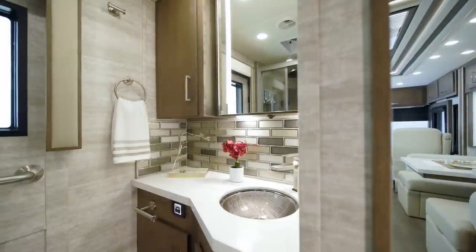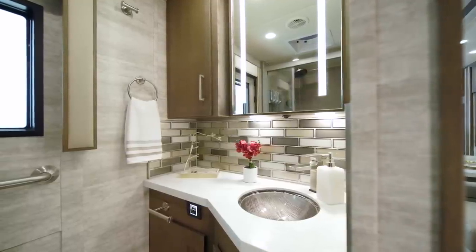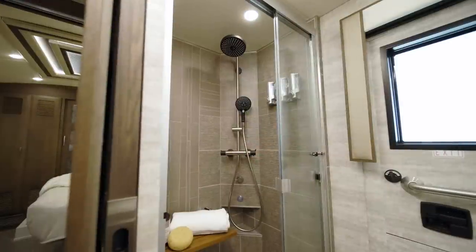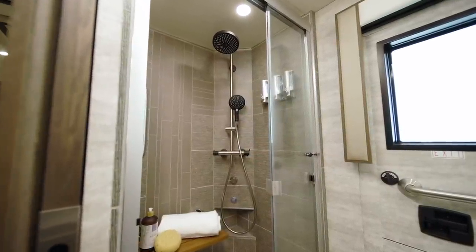The midship master bathroom in floor plan 3543 grants you a spa-like experience every day. The enclosed shower has stunning tile walls, a fold-down seat, and built-in soap dispensers.